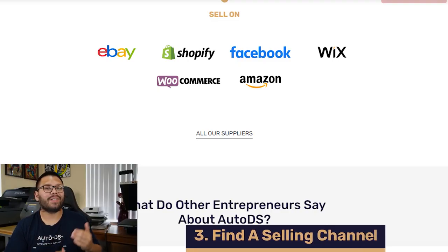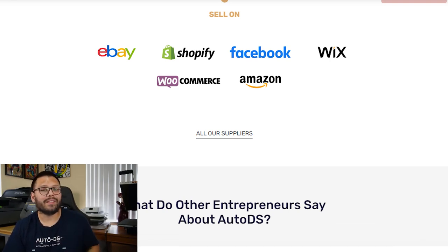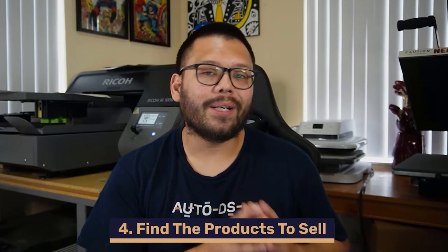We know what niche we want to sell, we have our logo, and we know the name of our store. The next thing is to figure out where we're going to sell. For your own branded dropshipping store, you're typically going to go with your own website — I'd suggest Shopify, WooCommerce, or Wix. You can also use Etsy, eBay, or Amazon, but the best options for branded items are your own websites so you can add your own URL — maybe sandandsurf.com or something like that.